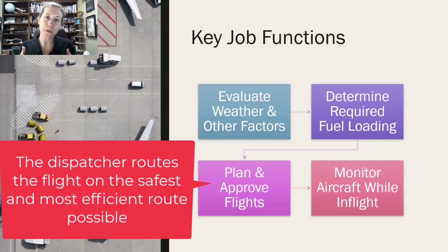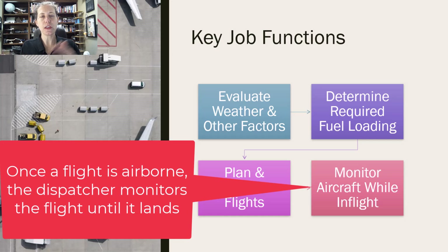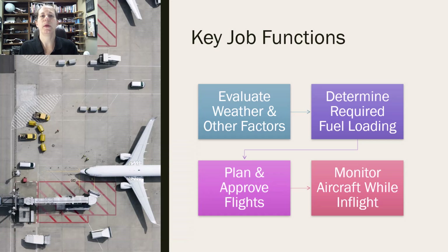The dispatcher is going to plan flights, figure out the routing, exactly where it's going to go, avoid areas of bad weather, and approve that flight for operation — with the pilot in command both agreeing that the flight can be operated safely. And it doesn't end when the aircraft leaves the gate or the airport. The dispatcher is responsible to monitor the flight from start to finish, unless relieved by another dispatcher.